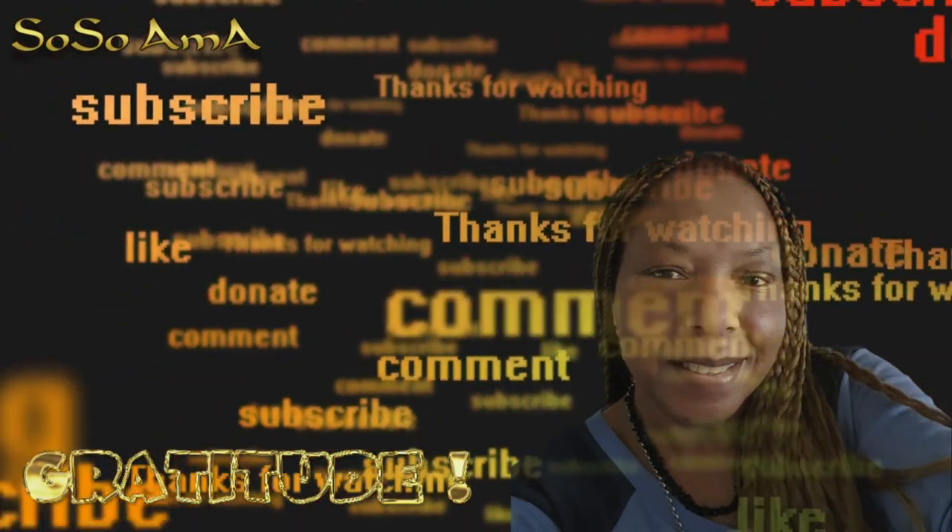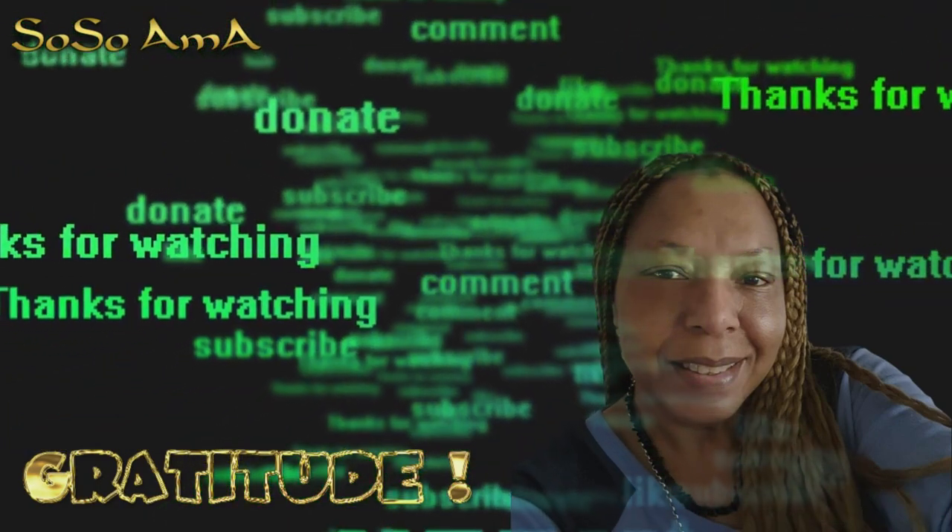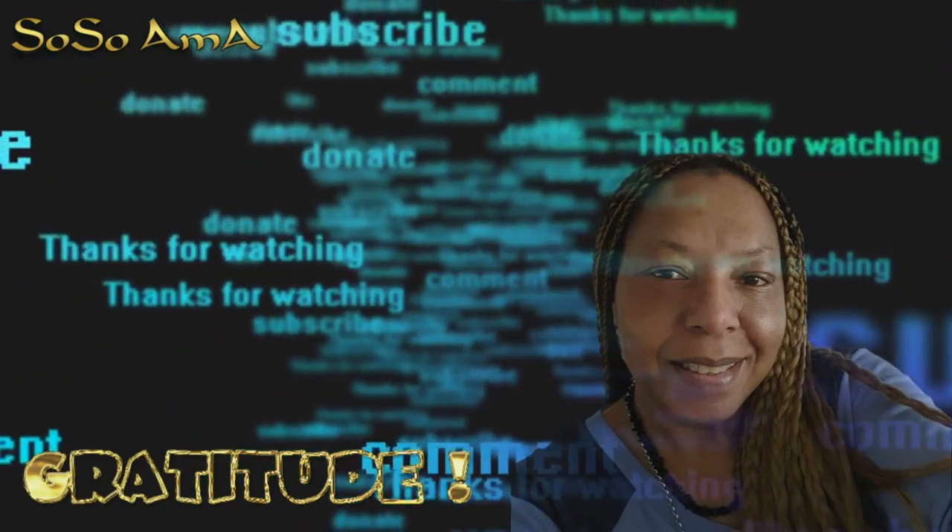Thank you for watching. I hope to see you again soon. Till the next time, much love.